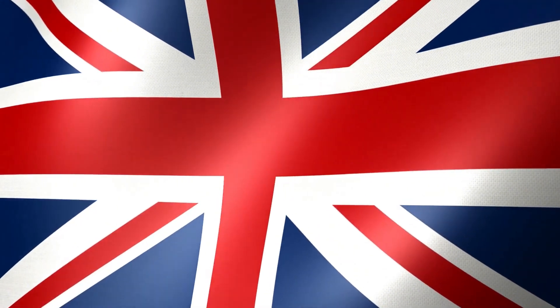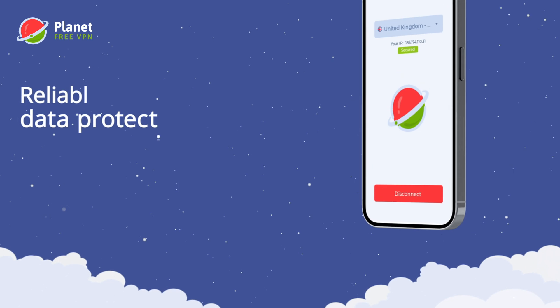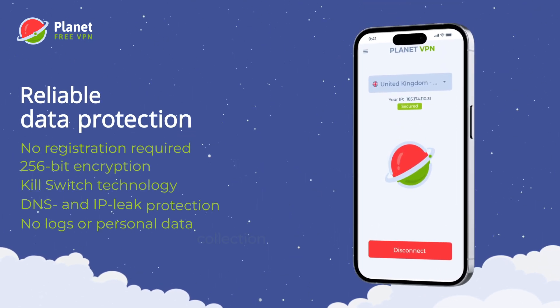Yes, such a VPN exists. The Planet VPN app is truly the best choice for your iPhone. For free, you can use five servers with locations like the USA, UK, Germany, Netherlands, and France — more than enough for virtually any task. You don't even need to register to use the app; just choose a server and press the connect button. All servers are protected with 256-bit encryption, meeting military-grade standards.